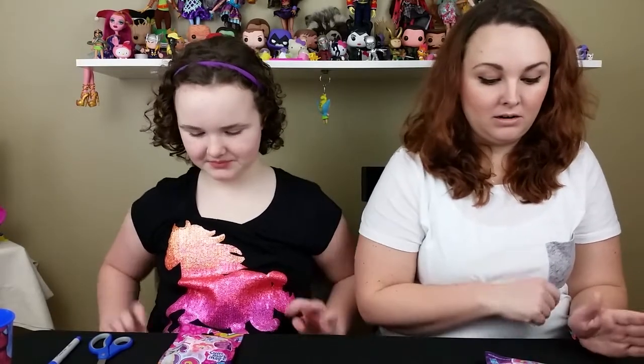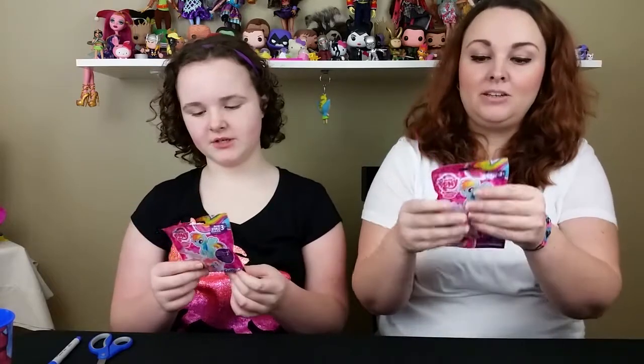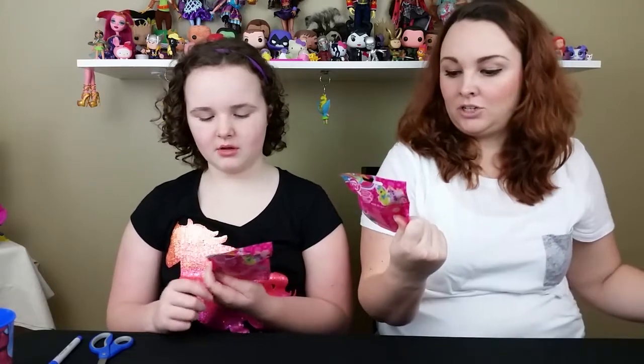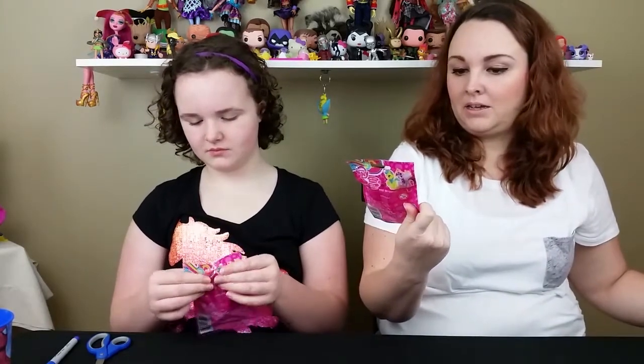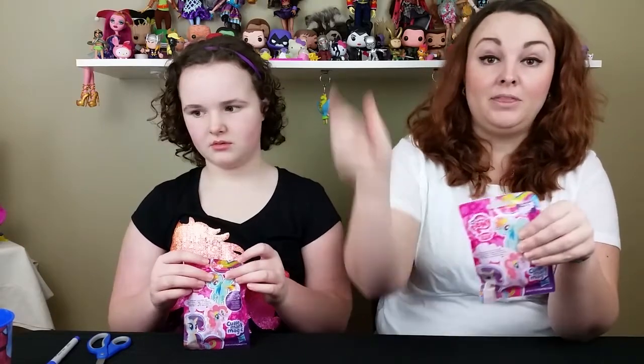Welcome back to Girls Got a Geek and today we are opening Cutie Mark Magics! These are our first Cutie Mark Magics. We've opened the other My Little Pony blind bags before, which I cannot remember what they were called, but I will put the link below.